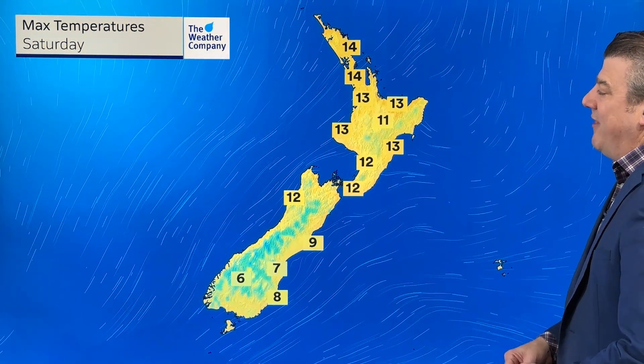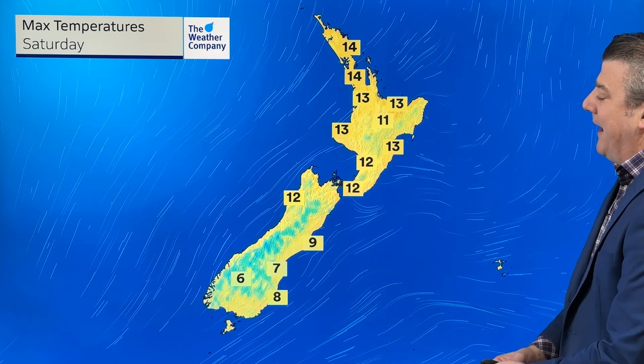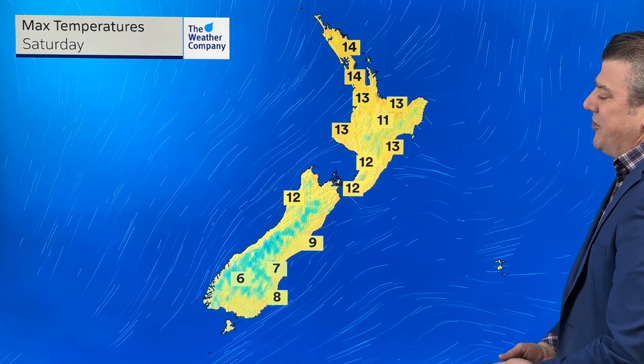Temperatures are pretty much where they've been. The North Island may be a degree warmer at the top, and Dunedin maybe a degree cooler than today, but basically temperatures are about where they should be for this time of the year.